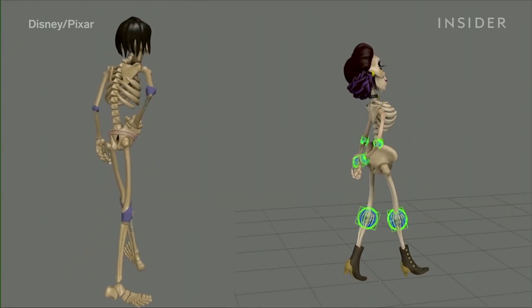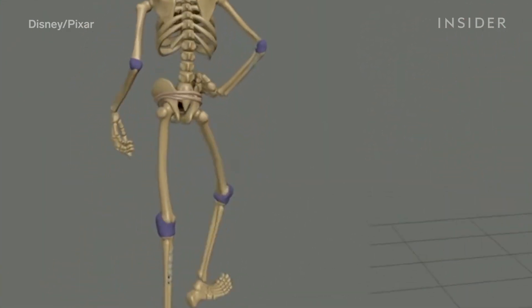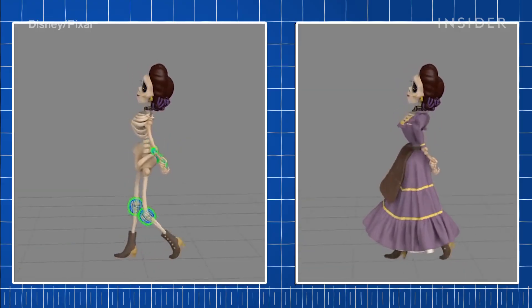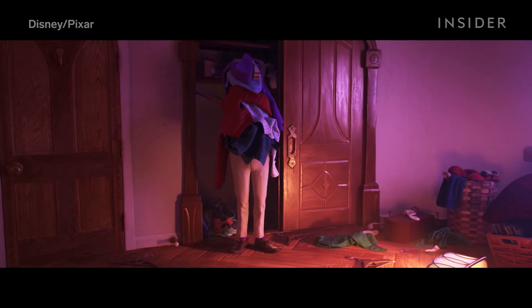Animators also digitally wrapped the skeleton's joints with super stretchy invisible material, so that when the bones separated, the pants would touch that invisible barrier and not fall into the gaps. This was a creative solution to a unique problem, but it laid the groundwork for even more advanced cloth simulation later on.